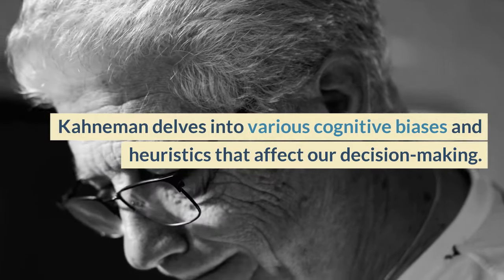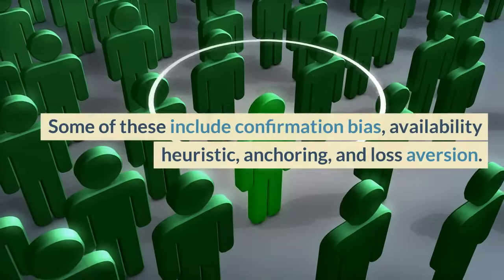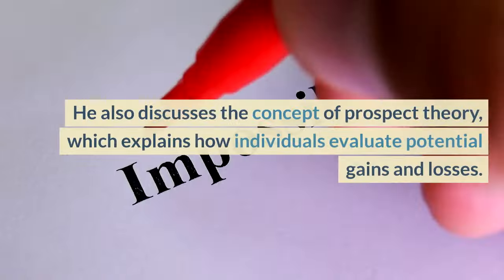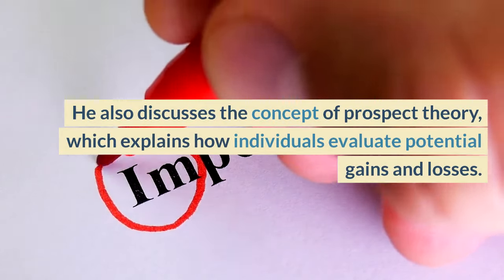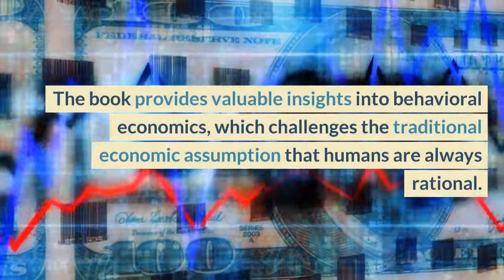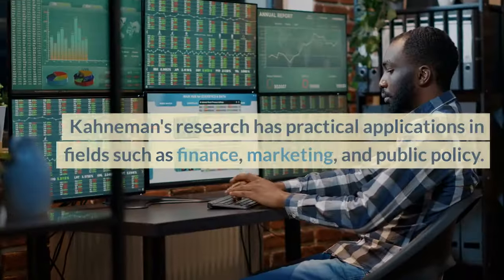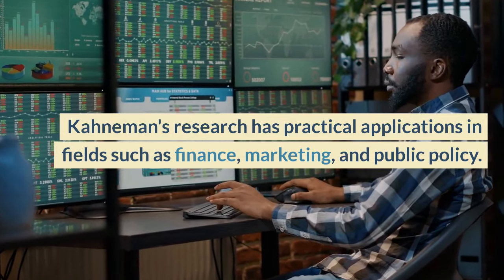Kahneman delves into various cognitive biases and heuristics that affect our decision-making. Some of these include confirmation bias, availability heuristic, anchoring, and loss aversion. He also discusses the concept of prospect theory, which explains how individuals evaluate potential gains and losses. The book provides valuable insights into behavioral economics, which challenges the traditional economic assumption that humans are always rational. Kahneman's research has practical applications in fields such as finance, marketing, and public policy.